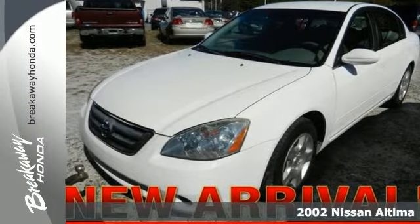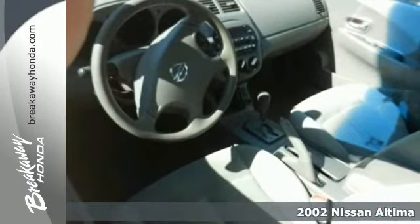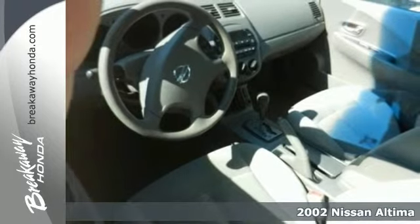This 2002 Nissan Altima, comfortable enough for around town driving or for a family road trip.